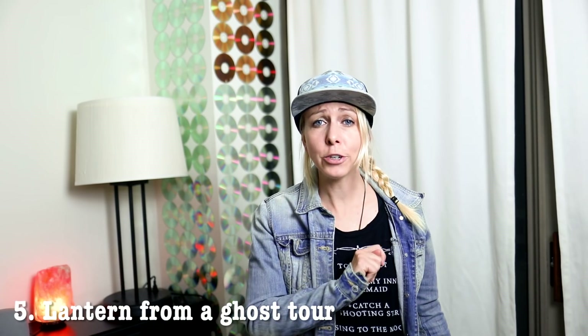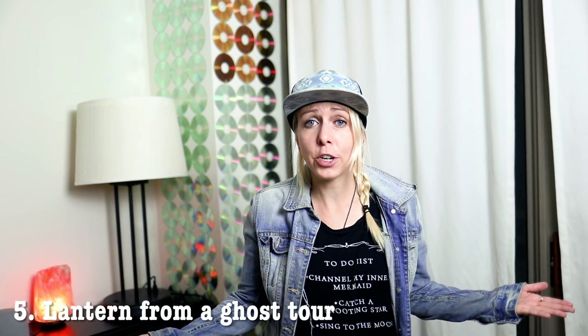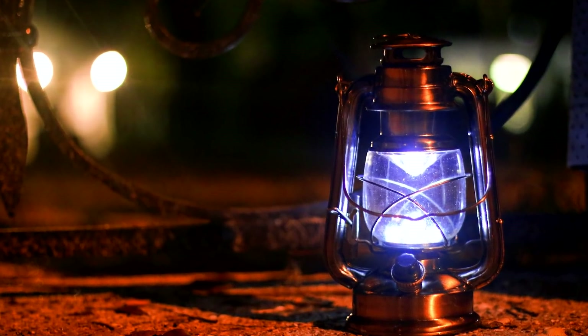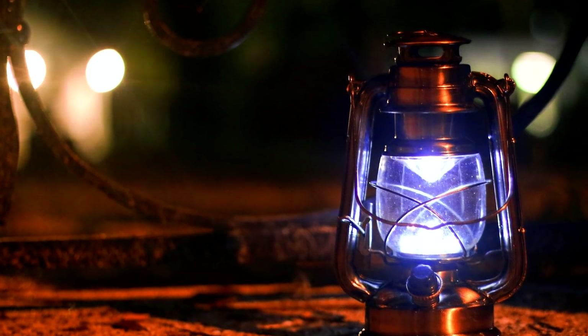Number five: the lantern ghost tour. Last year I went on a ghost tour in Florida and I snapped a quick photo of the lantern that the tour guide used. This photo is constantly being downloaded — I suspect that people needing a creepy image will download this photo.